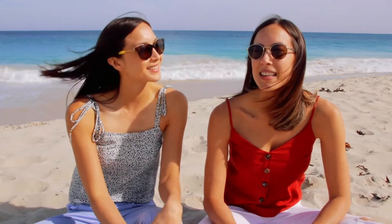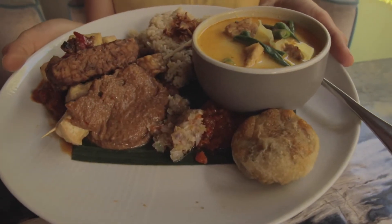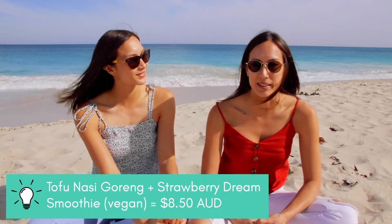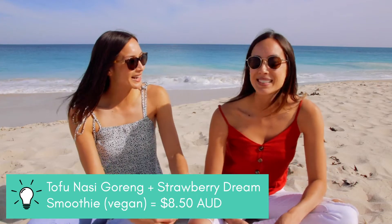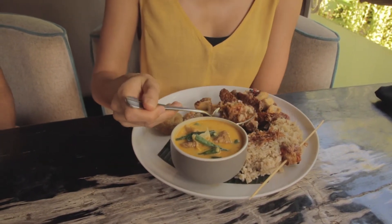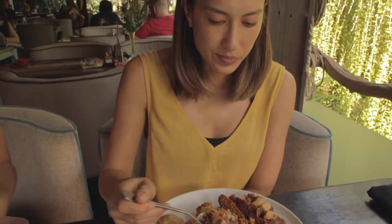I ordered the tofu vegetarian nasi goreng as my main lunch meal, and the strawberry dream smoothie, which was made from dairy-free cashew milk. That was $8.50 AUD for both — so 85,000 rupiah, which is so cheap. I'd rate it three and a half coconuts out of five, because unfortunately it wasn't as good as last time; the flavor just wasn't there on this occasion.